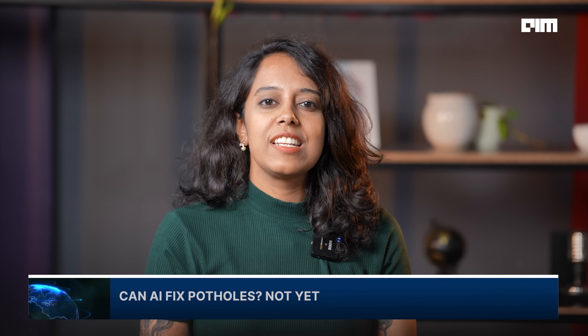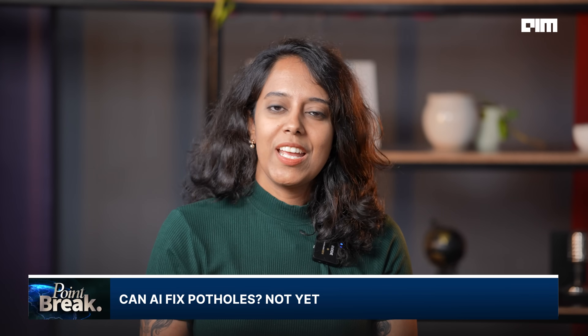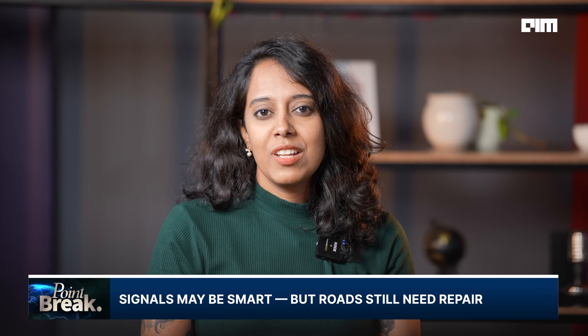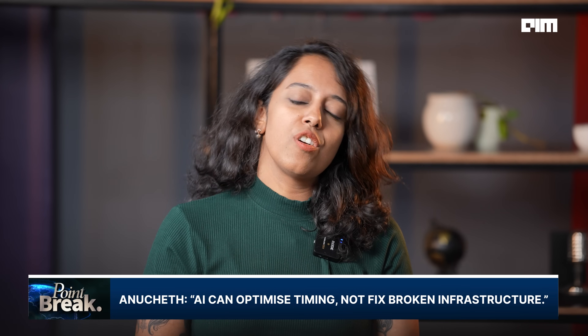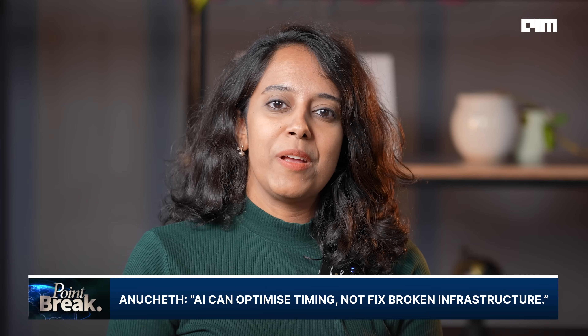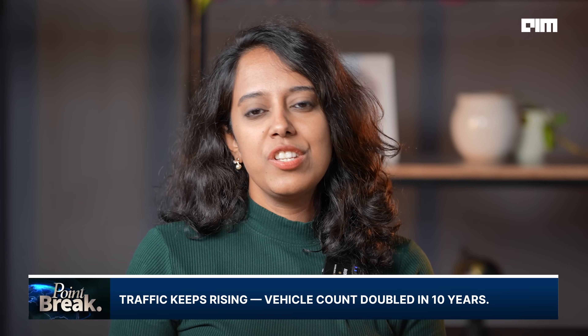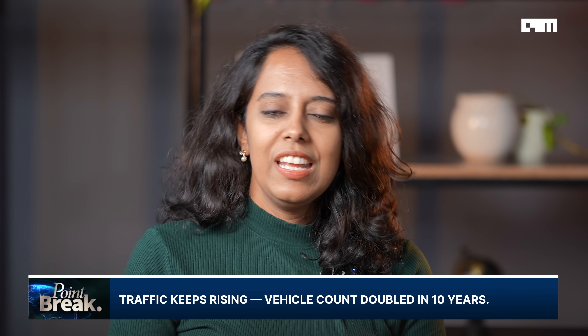As IPS MN Anuchit says, AI can optimize signals and shave seconds off every cycle — but if the road's full of potholes, AI can't fix that. Bengaluru has over 1.2 crore vehicles today, double what it had just a decade ago, and in 10 more years that number could cross 2.4 crores. Infrastructure isn't keeping up, so the real game changer is public transport. Bengaluru is still a two-wheeler city — 70% of vehicles. Even if 20–25% of those switch to metro or buses, the pressure on roads could drop dramatically.